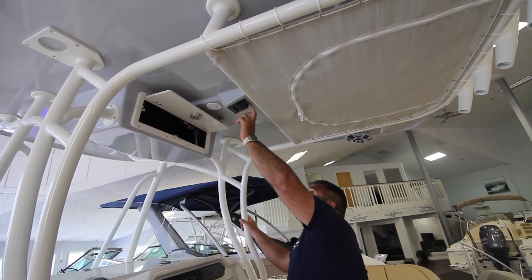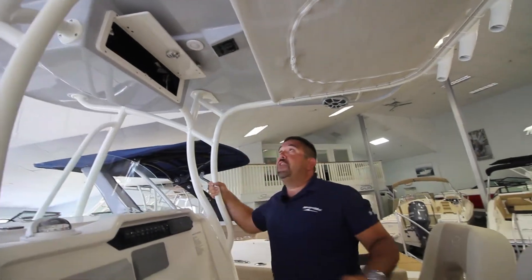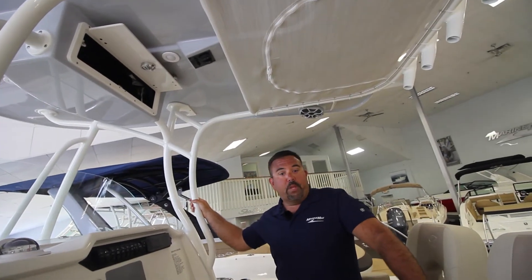We have our docking lights and our cockpit lights, which is a three-way switch. These little lights here actually light up white or blue.